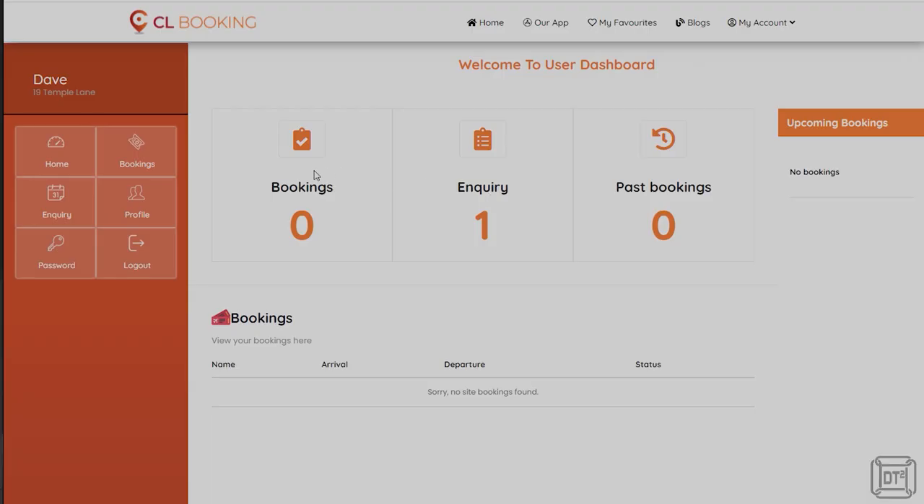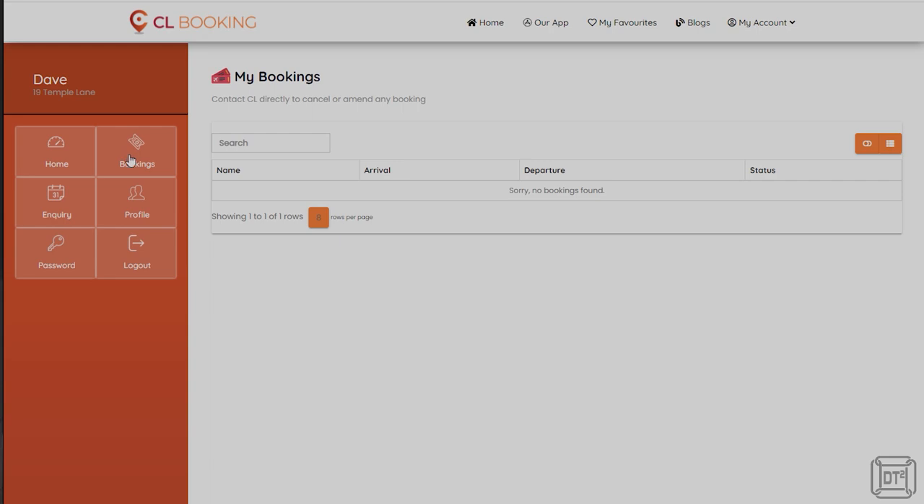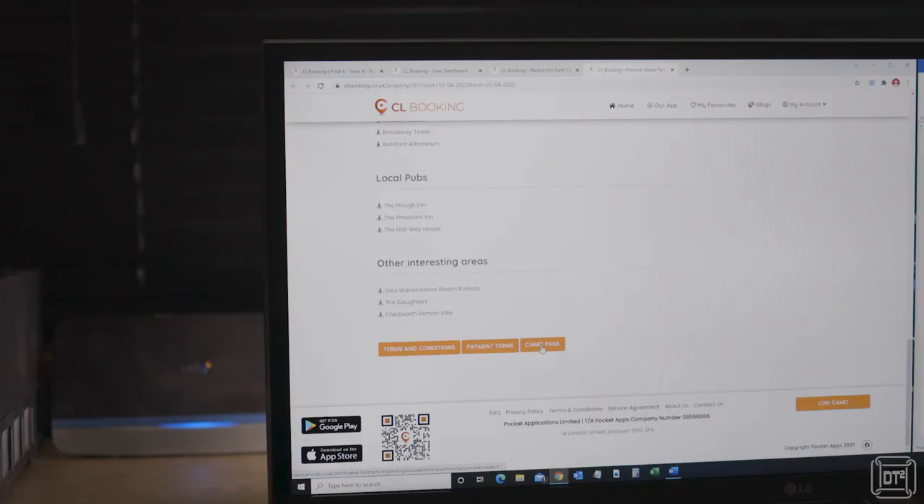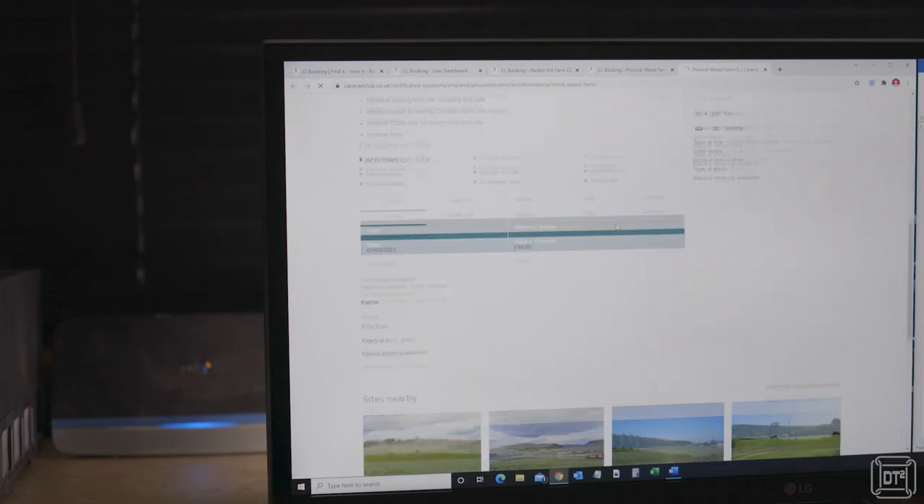Once you have booked, you get a confirmation email and are taken to the dashboard page, which shows your number of inquiries and future and past bookings at a glance. A minor oversight — it would be good to have a link to the site page rather than just listing the name, since when booking multiple unfamiliar sites it's easy to forget which is which. The site doesn't currently accommodate adding reviews, and I don't think it should, because there's already a mechanism on the club site for reviews and CL Booking links through to those. A minor point: I'd like a direct link going straight to the reviews page on the club site.